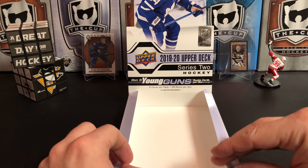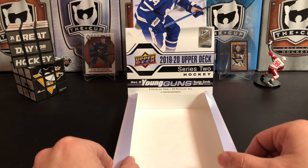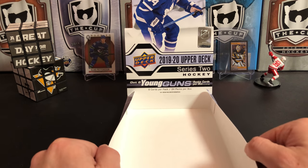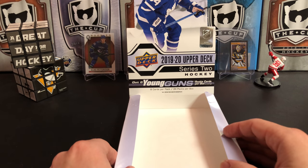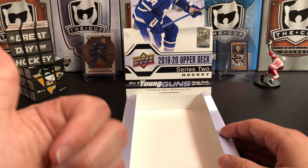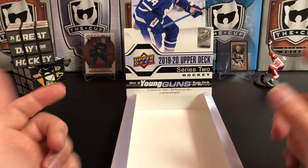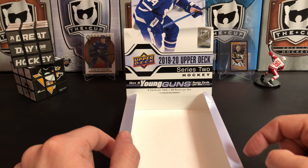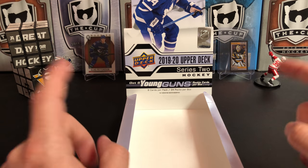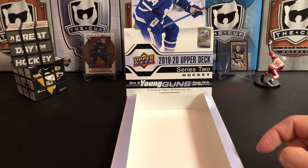Not the greatest box — it was nice to pull the gold portrait, but didn't really get any super Young Guns. It's always a fun product to open. Thanks for watching; if you enjoyed what you saw give it a thumbs up, hit that subscribe button, and don't forget about the contest — directions on how to enter are in the description. Thank you for watching and we'll see you next time.